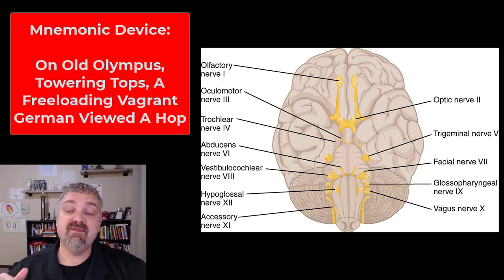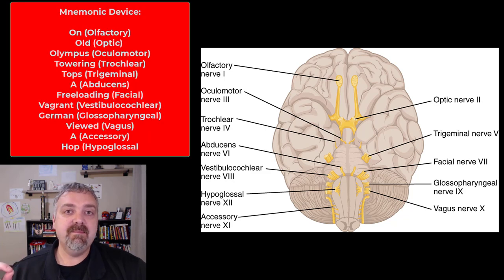Before we go through the cranial nerves, let me give you the mnemonic device that I used growing up. I was 16 years old when I first learned this and I still remember it, so it seems to work. The mnemonic device is: on old Olympus, towering tops, a freeloading vagrant German viewed a hop.